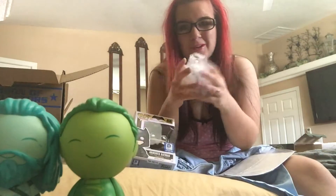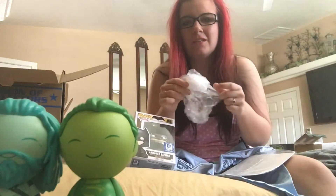I thought this was bubble wrap so I went to go pop it and nothing popped — it just kind of deflated. Not the super tiny bubble wrap but like those giant ones. That's what I thought that was.